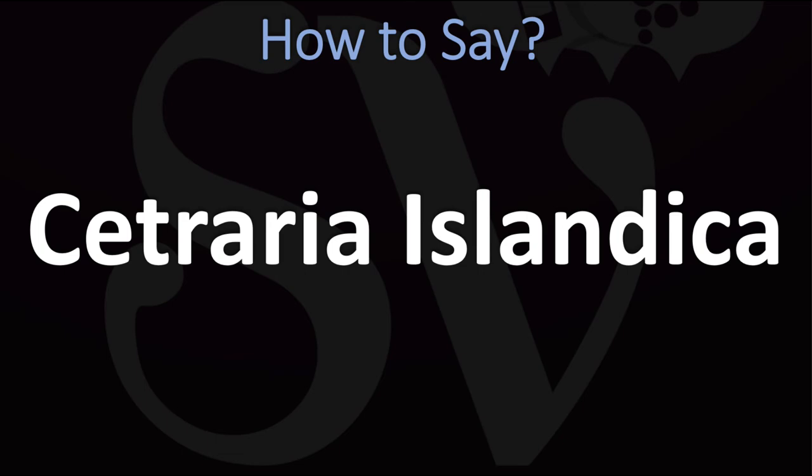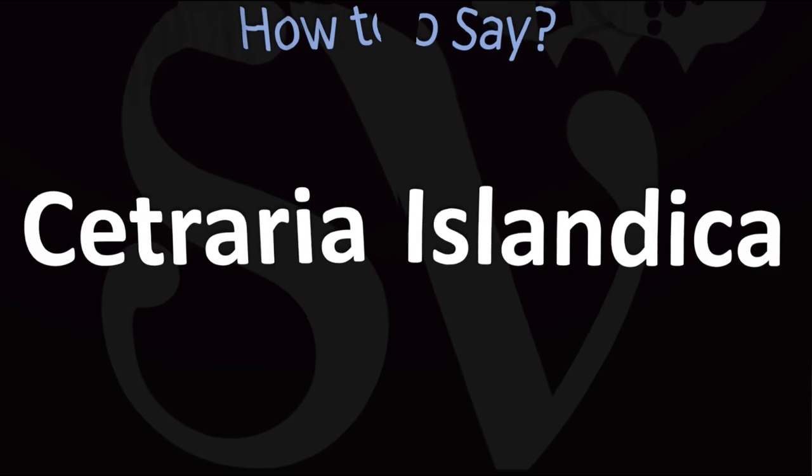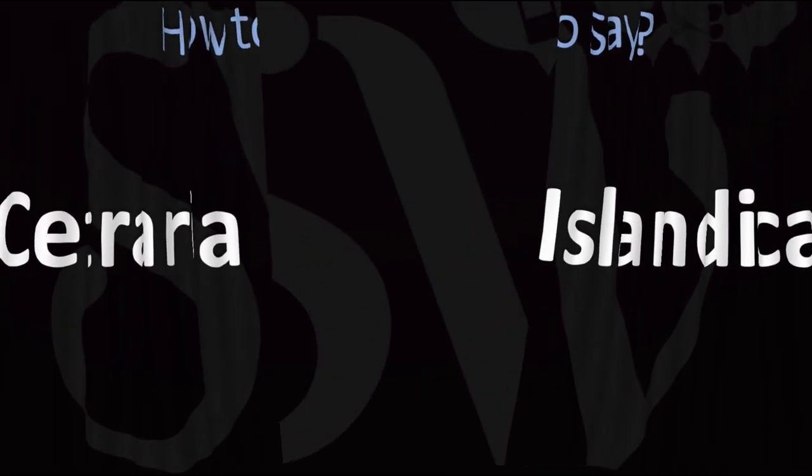For a more Latin-sounding pronunciation this is sometimes said as Cetraria islandica, or if you want to really sound classical Latin, Catraria islandica. In English: Citraria islandica — and now you know it all.